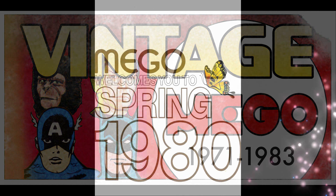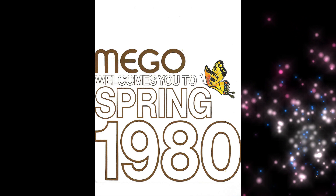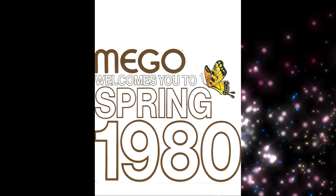Hi everybody, and welcome to another installment of Mego Museum's Vintage Mego. This week, I thought we'd look at another Mego catalog, but something a little more rare, in the form of the 1980 Spring Supplement.